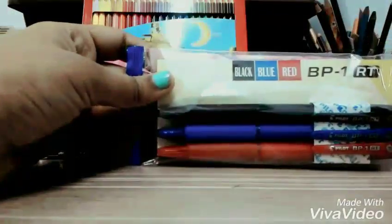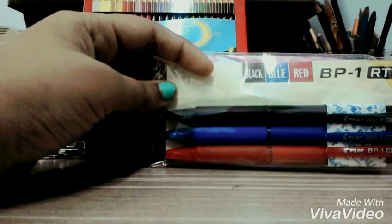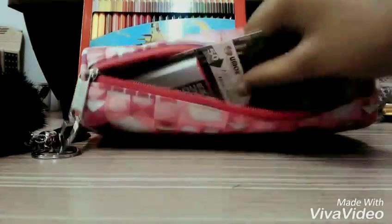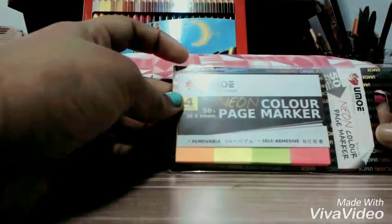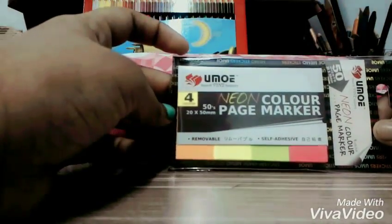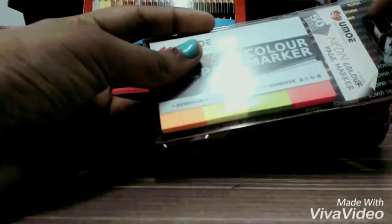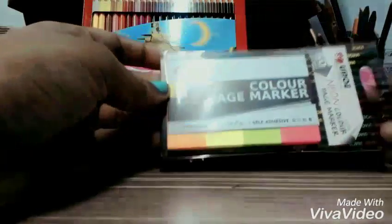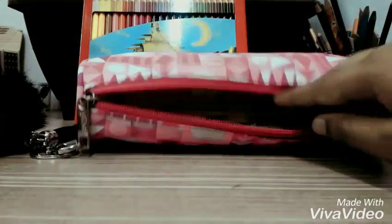Next I have a black, blue, and red ball pen. Yeah, I love it. The next item I keep is a page marker — I have these sticky notes. They are Maped stickers in pink, green, yellow, and orange colors.